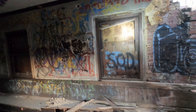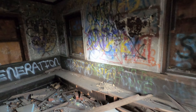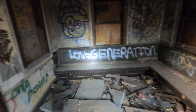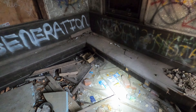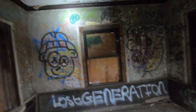It looks really cool with all the colorful graffiti. There's something chilling about it — seeing benches that used to seat a lot of people every day, now just covered in debris, old alcohol cans, and graffiti everywhere with paint peeling.